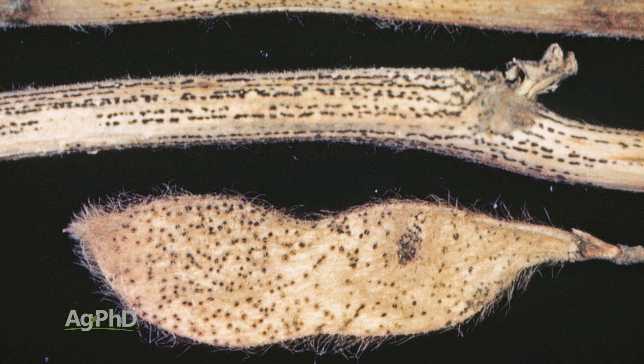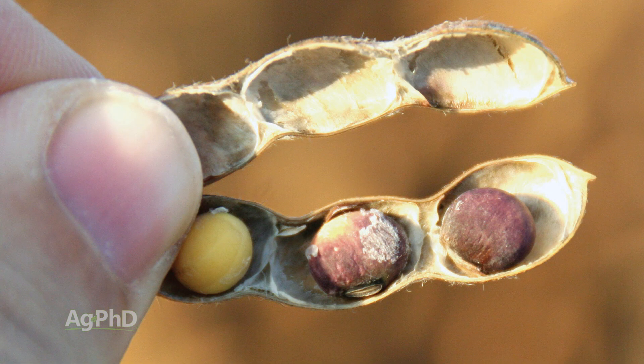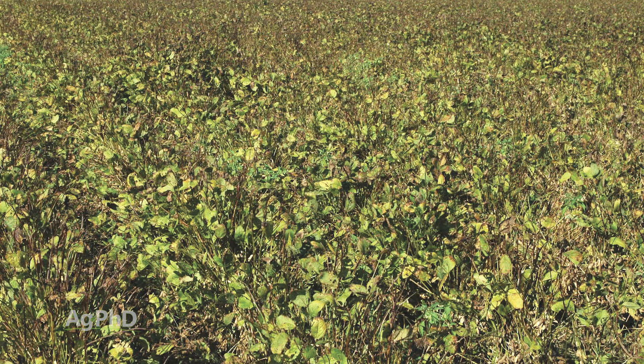A couple of late season diseases: Cercospora and Anthracnose. With Cercospora, the leaves are going to look almost leather-like — there's a distinct look to those leaves. This is the one that can cause purple stain on the seeds, so if you're raising production seed you don't want to see any of it out there — not even a tiny bit — it can make your seed look terrible and completely undesirable. But even if you're not raising seed, it's one you'll want to stop, and fungicide can be very helpful.